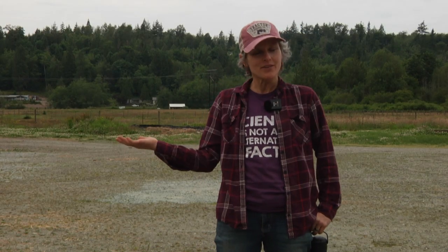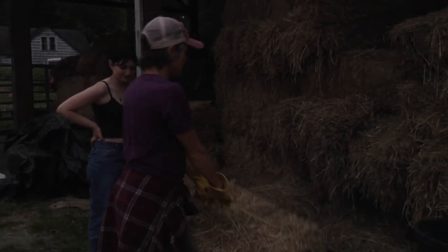Hello! I'm Samantha Maycutt and welcome to my farm. This is Raindale Farm and I teach AP Environmental Science at Ballard High School.